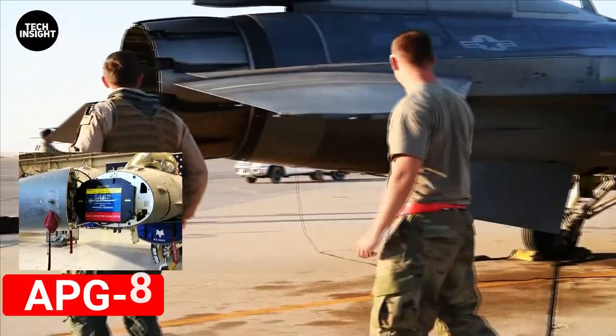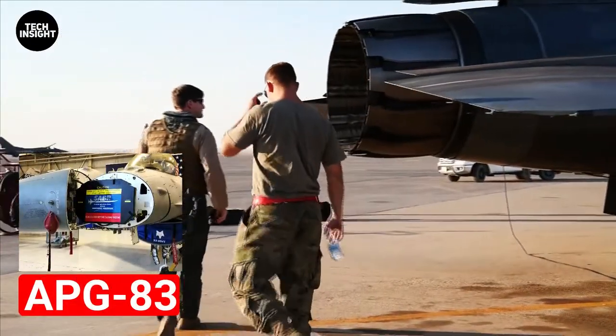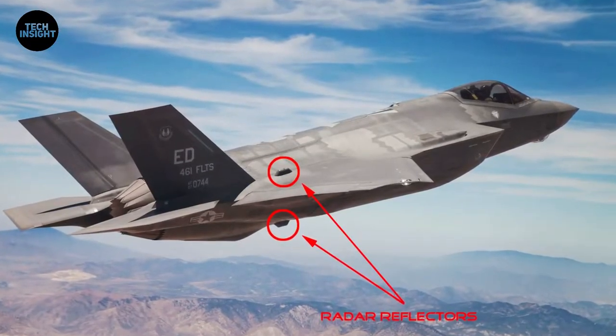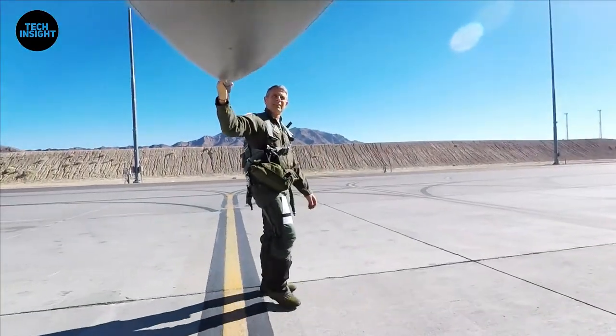The APG-83 is 85 percent based on the APG-81 radar installed in brand-new F-35 stealth fighters, but scaled down for affordability and compatibility with the F-16.